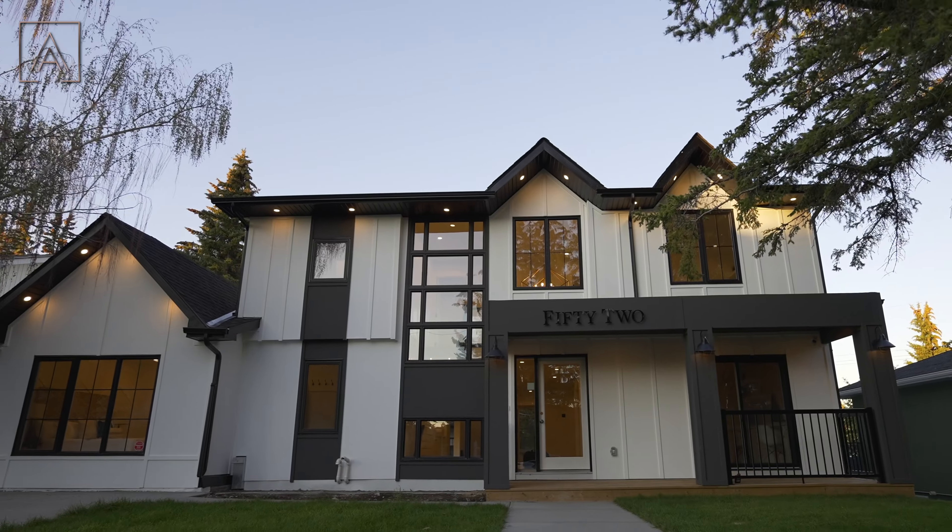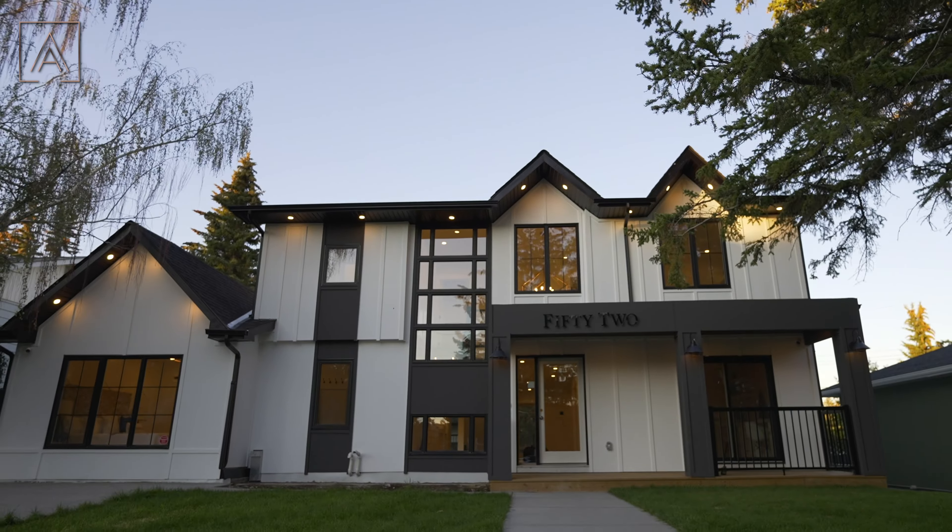And trust me, this one's going to blow your mind. Right before we head on inside, let's take a minute to admire the exterior of this home. You got the beautiful contrast between the two-tone panels, the nice big gables up top, the light fixtures, the big windows — I could go on and on. But let's go check out the inside.